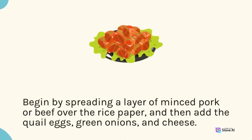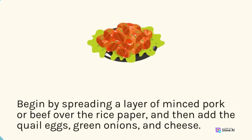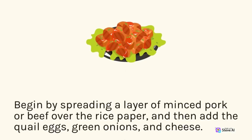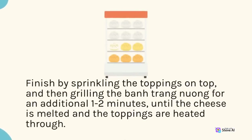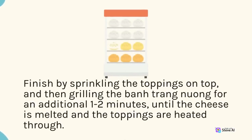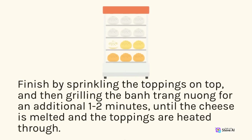Begin by spreading a layer of minced pork or beef over the rice paper, then add the quail eggs, green onions, and cheese. Finish by sprinkling the toppings on top, then grilling the ban trang nuong for an additional 1-2 minutes, until the cheese is melted and the toppings are heated through.